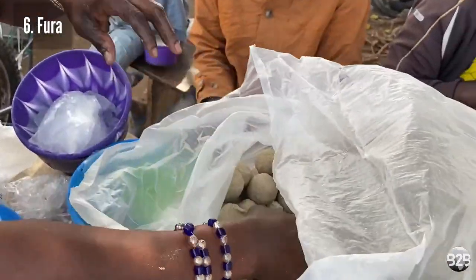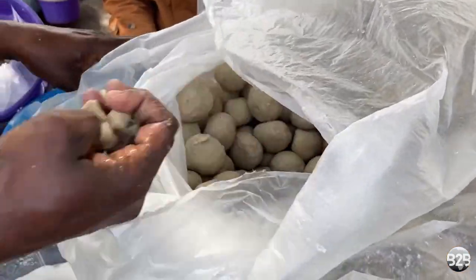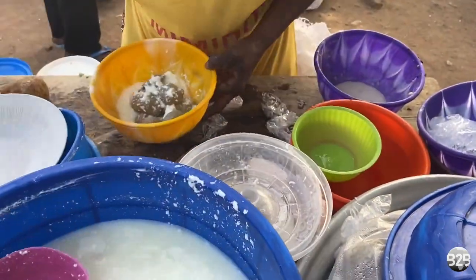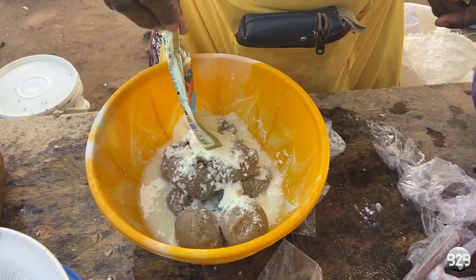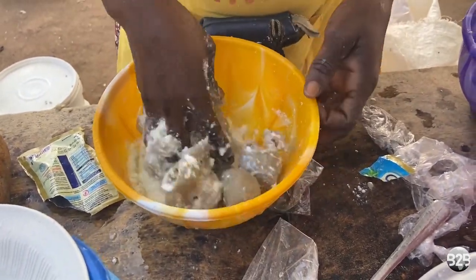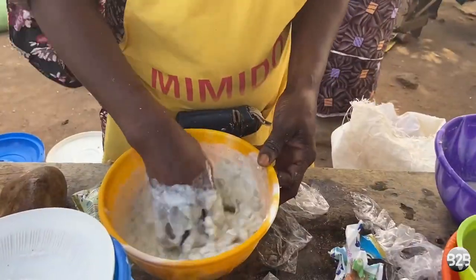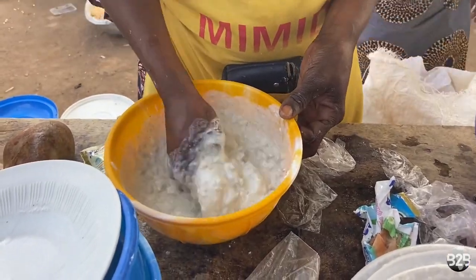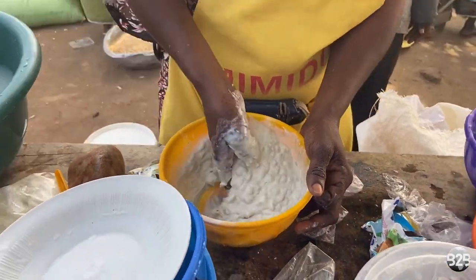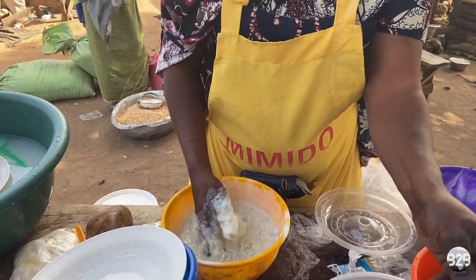Number six: Fura. If you recall in my last episode, I talked about Umu and showed you how she makes these mini dough balls known as fura. Traditionally, the fura balls are mashed into fermented cow milk. In the version that I tried, I also asked for powdered milk, which was an option she offered. One can also add sugar, ice, and a mix of spices known as yazi.